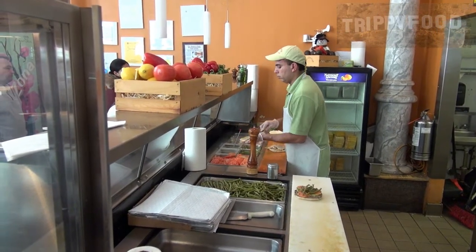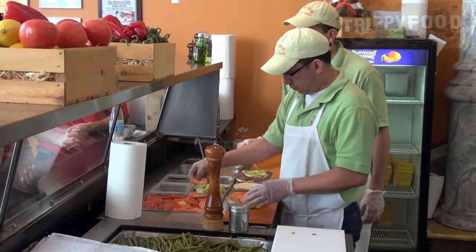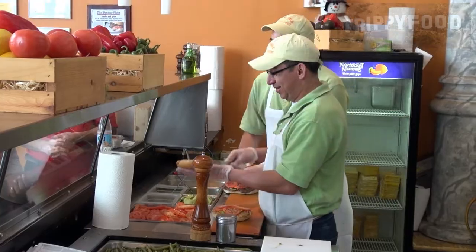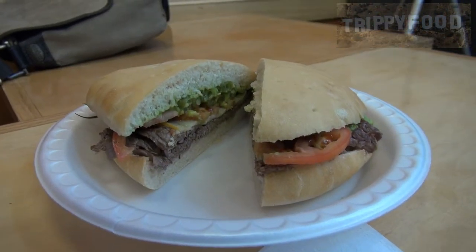This is a traditional Chilean sandwich. It's made with grilled beef, there's avocado on it, munster cheese, green beans, and also a special hot sauce that they don't disclose the ingredients of. But this is the small one, which in itself is pretty big.